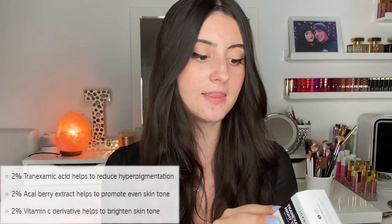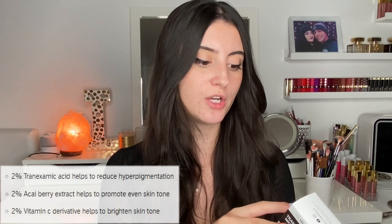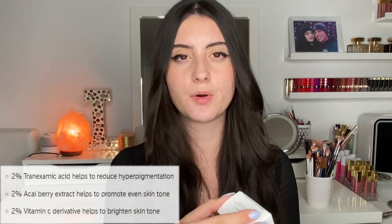Tranexamic acid is very effective on its own, but it works even better when combined with other dark spot-fighting ingredients such as vitamin C, kojic acid, and niacinamide — vitamin C and niacinamide being some of my favorites. Going back to the product information, we do see two percent vitamin C in this formula, which is a derivative to help brighten the skin tone, and two percent açaí berry extract to help promote an even skin tone as well. Looking at the ingredient list, there's no fragrance, tranexamic acid is pretty high up, and we also have squalene, which I wonder will add moisture to this product.